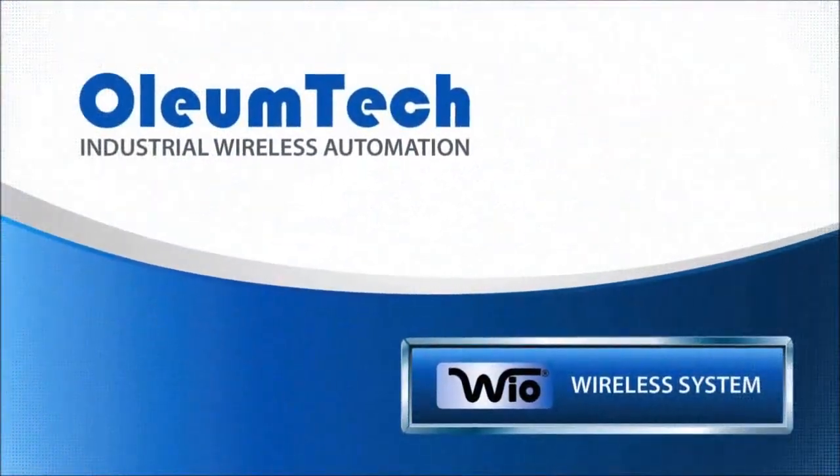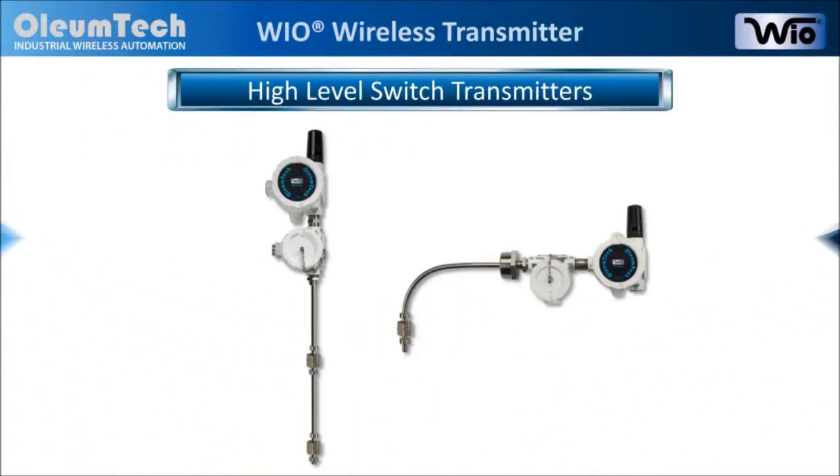Hello, and welcome to Oleum Tech. We thank you for taking the time to watch this short video to learn more about the Wyo High-Level Switch Transmitters. Let's begin.